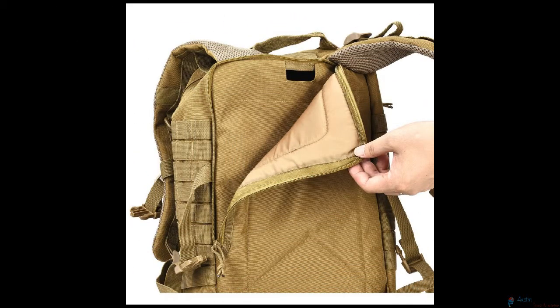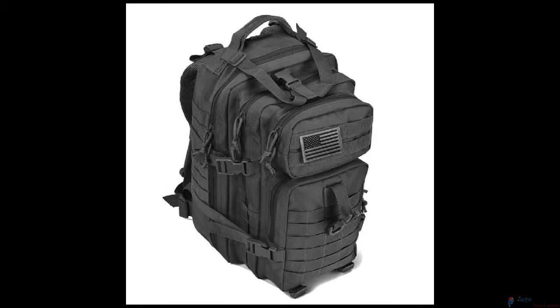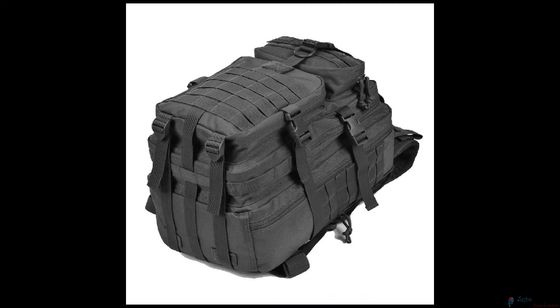This military tactical bug out bag is by Molle and is approximately 13 inches wide by 20 inches high and 11 inches deep. The 40-liter backpack is made of high-density fabric and is durable and water resistant.